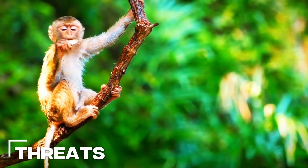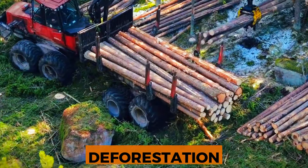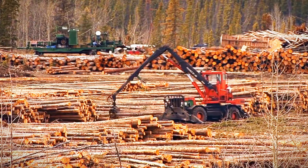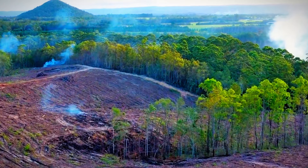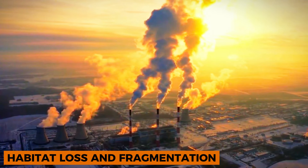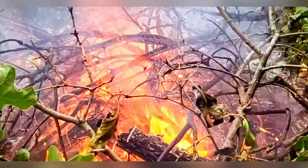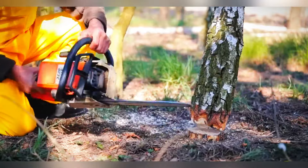Threats. Despite its ecological and cultural significance, the Amazon jungle faces numerous threats, primarily due to human activities. Deforestation, primarily driven by agriculture, logging, and infrastructure development, is one of the most pressing issues. Large areas of forest are cleared each year to make way for cattle ranching, soybean cultivation, and oil palm plantations, leading to habitat loss and fragmentation. Illegal logging and mining operations further exacerbate the problem, causing widespread environmental degradation and biodiversity loss.